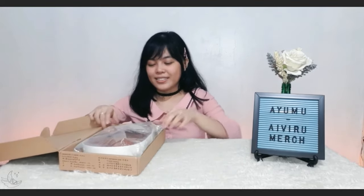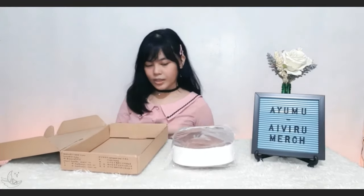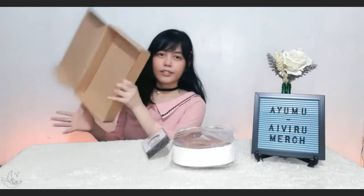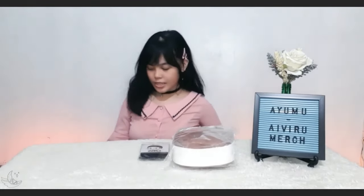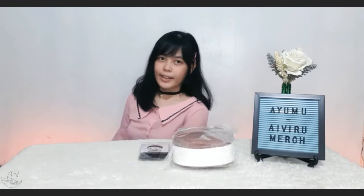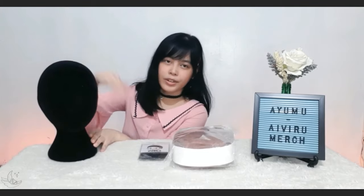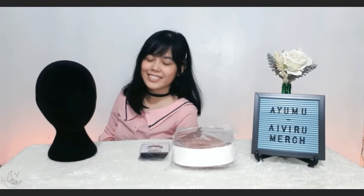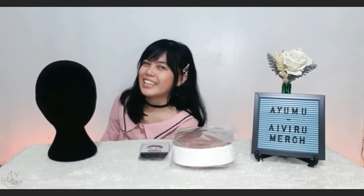The box contains the wig, of course, the plastic and protective sides, and up here, the wig cap. I'll also call my assistant, the head stand — I don't have a name for her yet. If you have suggestions, why not comment it down below, and leave a like while you're at it.